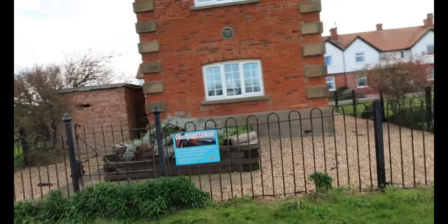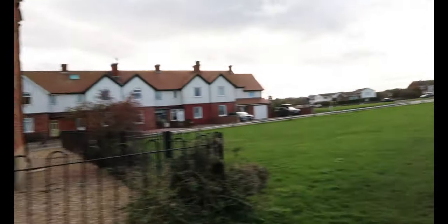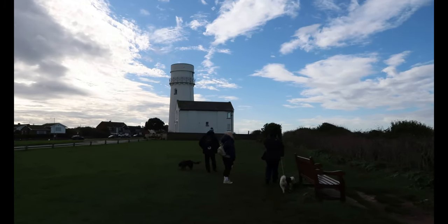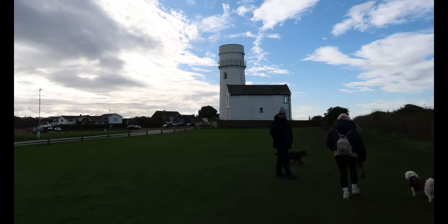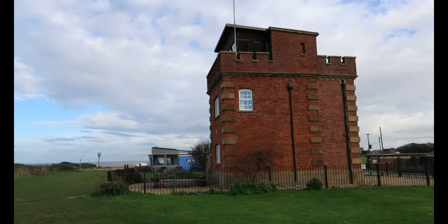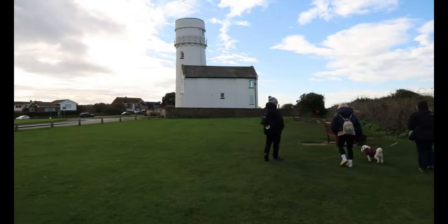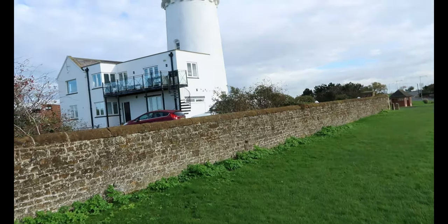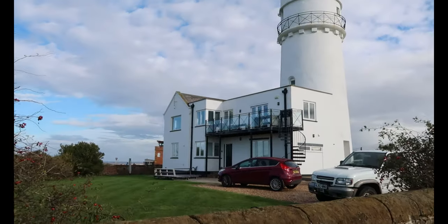This one is the Coastguard Lookout, which you can rent out — that little house there. And then there's the lighthouse, which you can also rent out as a holiday home. There are cars outside with people staying in it. That's the lighthouse you can stay in.